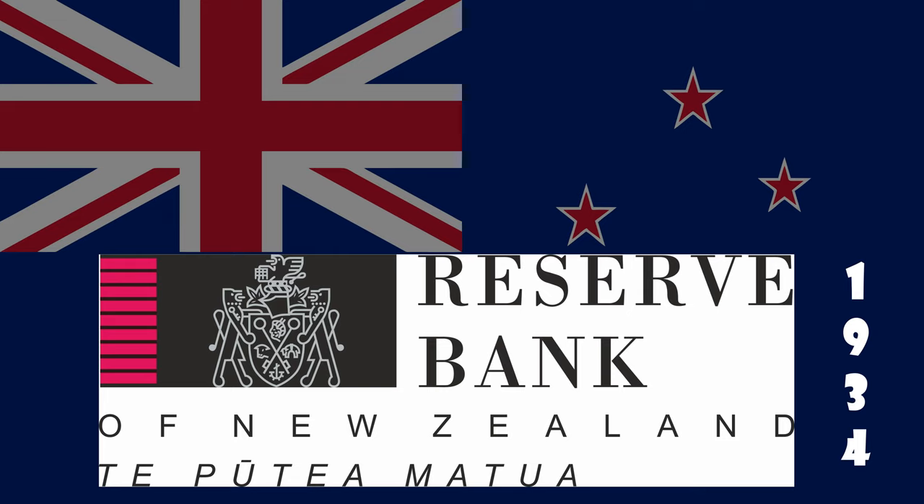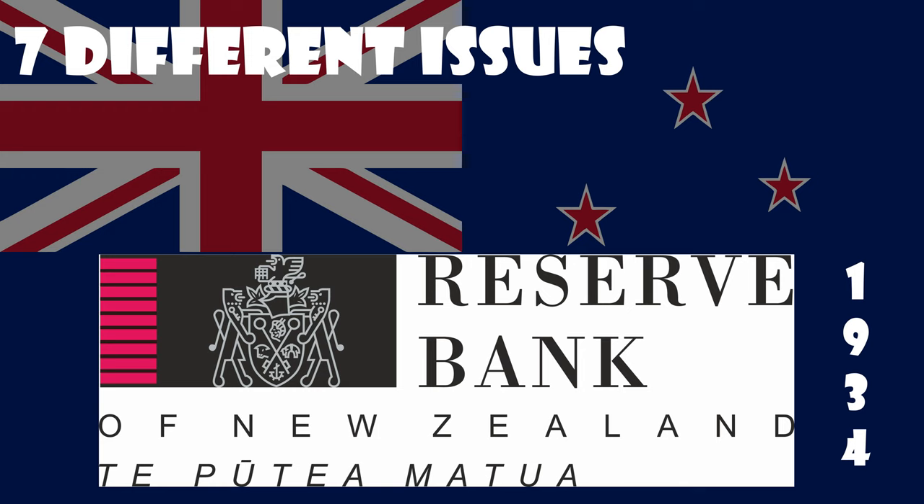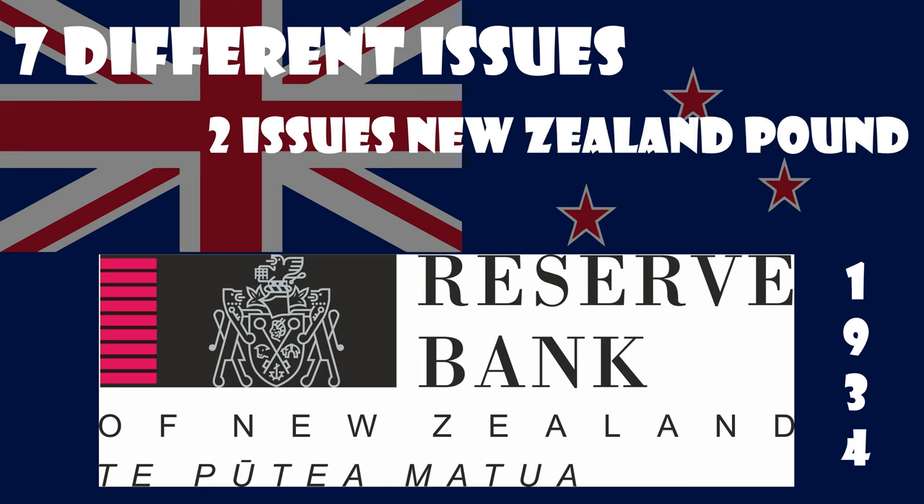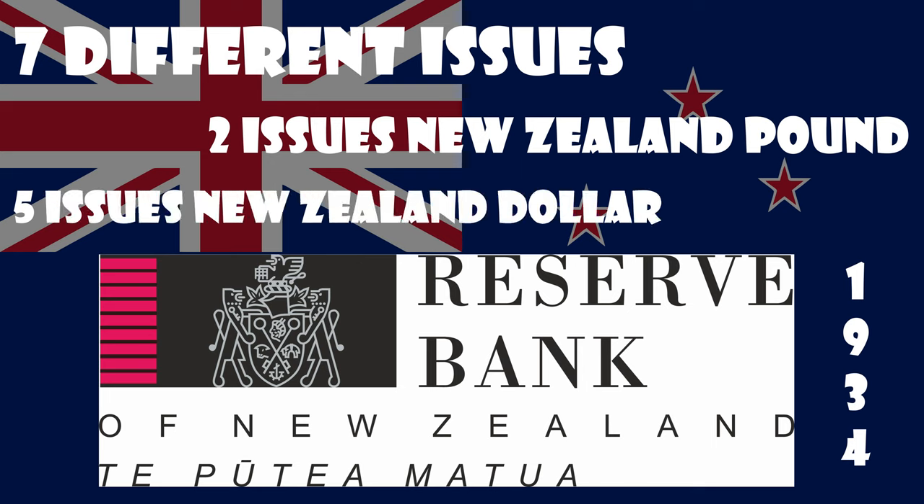New Zealand was the last British dominion to establish a national currency. The Reserve Bank has released seven different issues of New Zealand banknotes. Two issues took place when the New Zealand pound was the national currency, and the remaining five issues have taken place since New Zealand switched to decimal currency in 1967, to the New Zealand dollar. The first New Zealand banknotes were released on the 1st of August 1934, signed by the first governor of the Reserve Bank, Leslie Lefeaux.